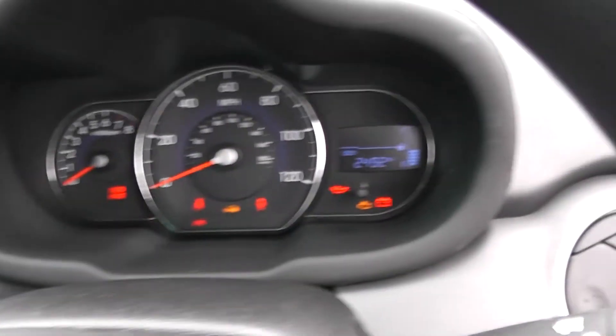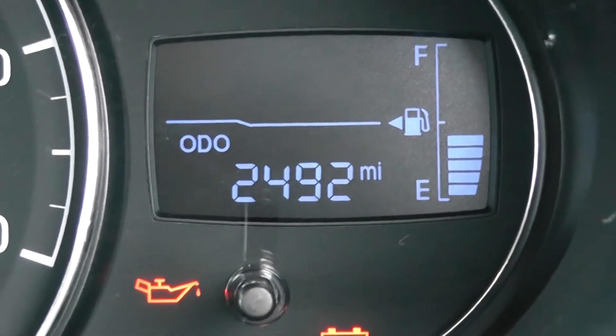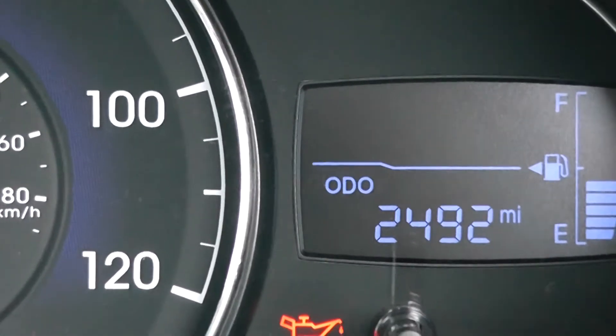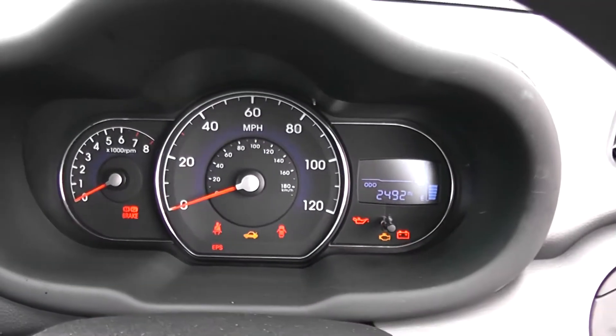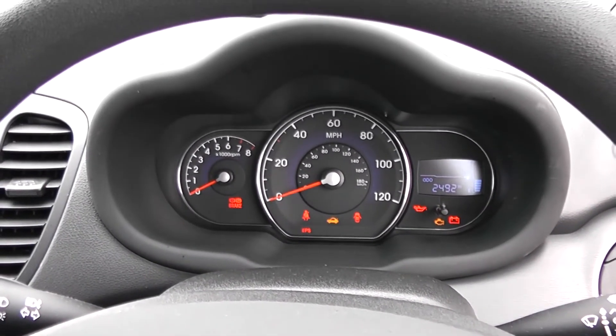Moving around to the main binnacle, you can see this car is currently on 2,492 miles. As mentioned, this is a demonstrator car so the mileage may rise. For an accurate, detailed mileage, you can go to wessexcarriages.com and look at the vehicle specification.